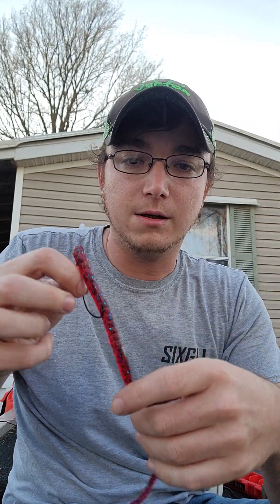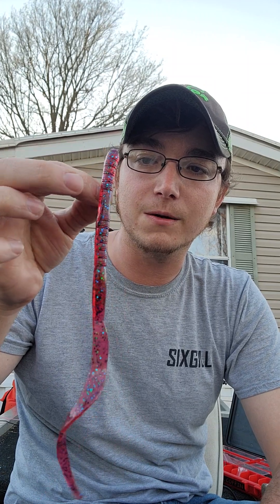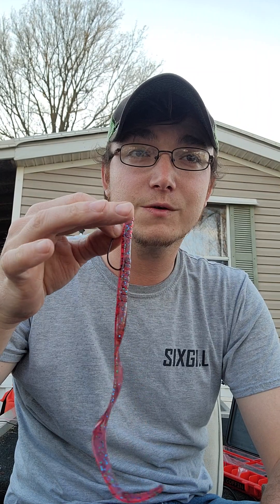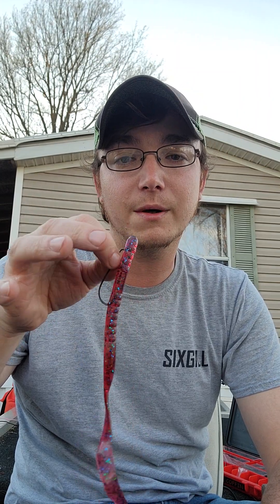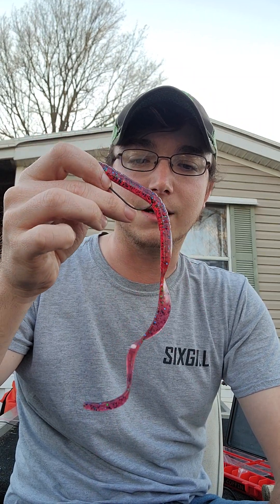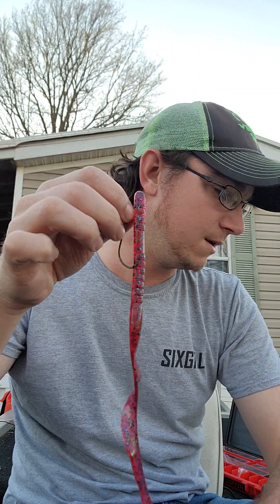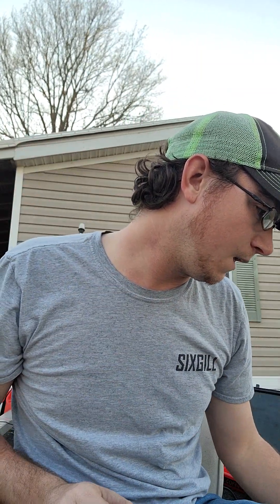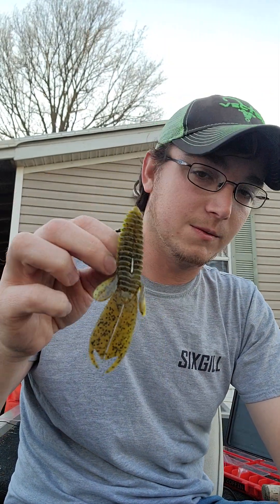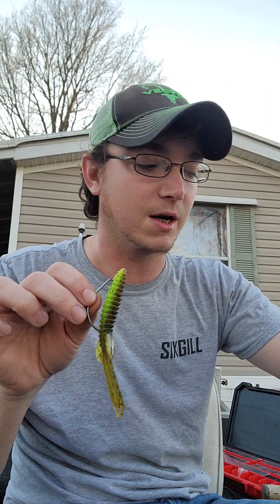And lastly, a floating worm — a weightless floating worm. I really like this plum color, this purple color with a red-purple flake. Pink is a really good color for the spawn; not a lot of people throw it but it gets reactions for whatever reason. Let it slow sink — the tail has a little bit of action. This is a Bass Sweeper Bait Contagion; probably one of my favorite lures. You can skip it real easy for beds that are way back up underneath the shallows.